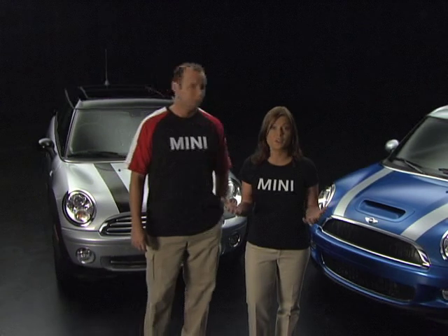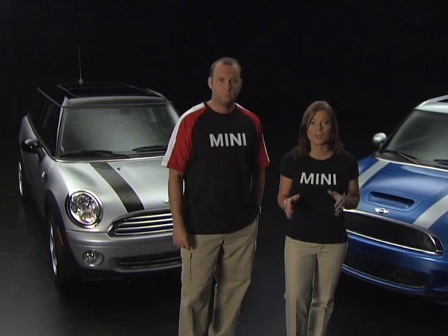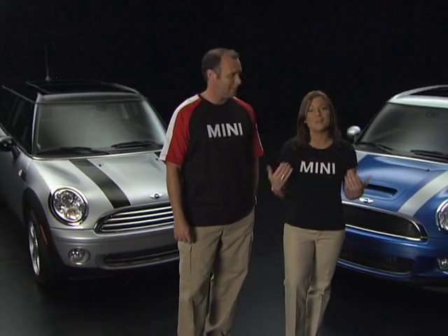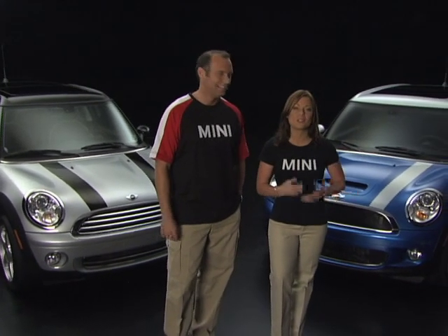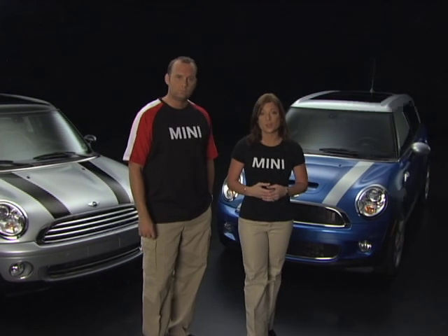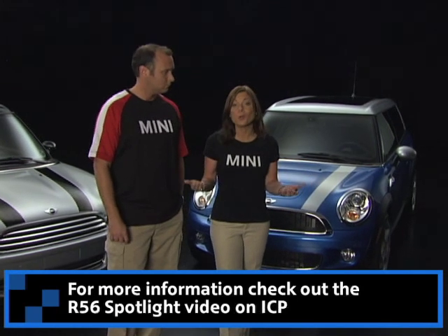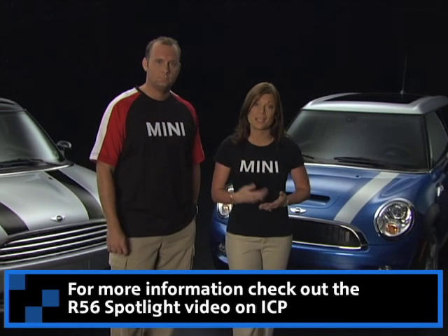All the goodies are there to make sure that the Clubman behaves like the bad, twisty-loving, road-hugging driving machine it was meant to be. Since many of the Clubman's performance features are carryovers debuted on the second-generation hardtop, you can check out the Spotlight module on the R56 to brush up on even more details of their shared performance aspects.